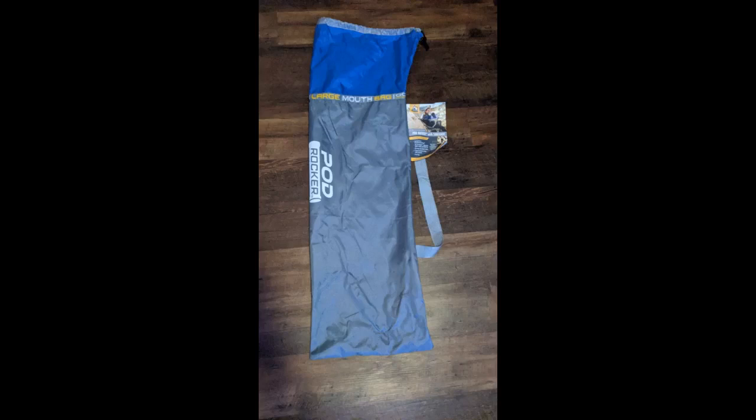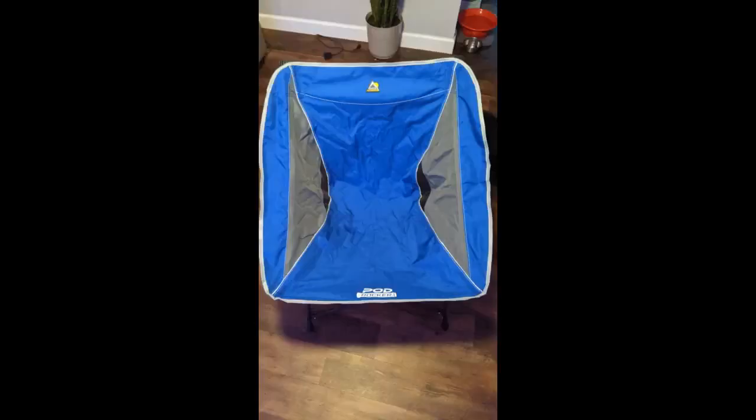I wish I had received this earlier as I got my first sunburn at a baseball game today. I cannot wait to use this at games tomorrow. I opened it up and tried it out in my living room. So comfortable and so excited to have the ability to have my own little shade. This is so awesome!